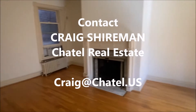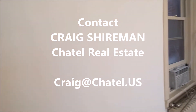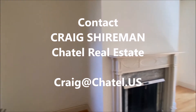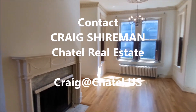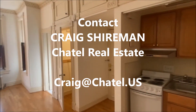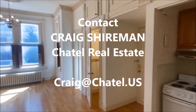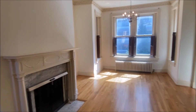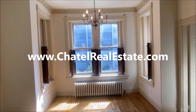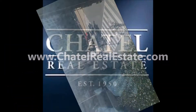If you're interested in this studio apartment near Dupont and Foggy Bottom, please contact myself, Craig Shireman — that's spelled C-R-A-I-G S-H-I-R-E-M-A-N — with Chattel Real Estate. My email is Craig, C-R-A-I-G, at chattel, C-H-A-T-E-L, dot U-S. For this property and other great properties, please see our website, chattelrealestate.com.